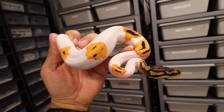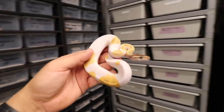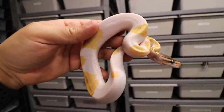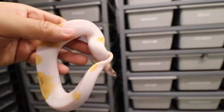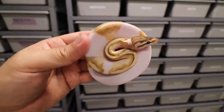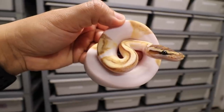Now talking about pied stuff, let me show some of my holdback mojave stuff. We don't really know the combos on this one but we're thinking it's orange dream yellow belly gene x possible enchy — this combo has never been made so it's hard to tell. Here's another mojave combo — we're thinking OD mojave pied with some beautiful gold colors. I want to say enchy too.